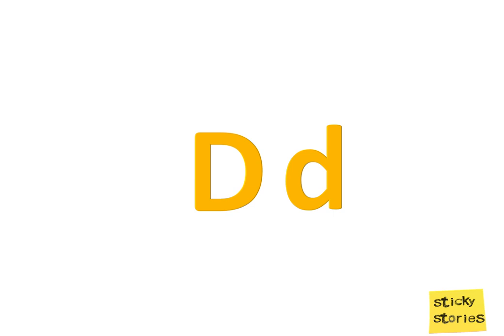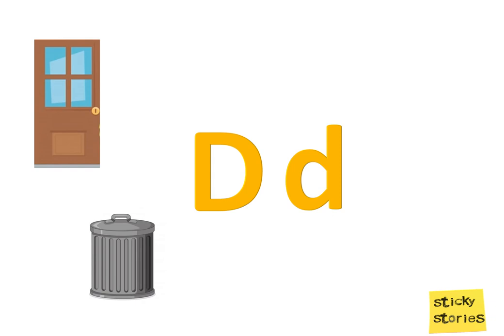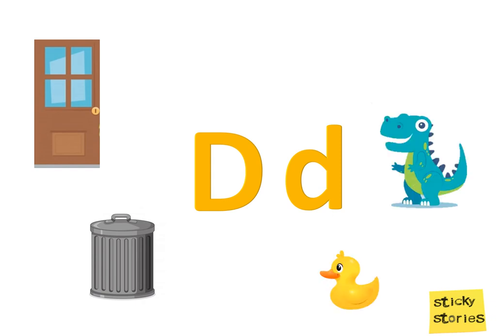D is for D — door. D — dustbin. D — duck. D — dinosaur. D — dig.